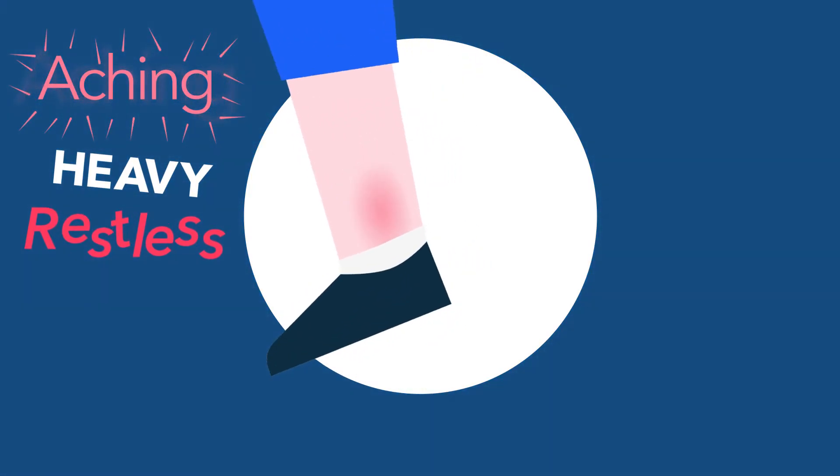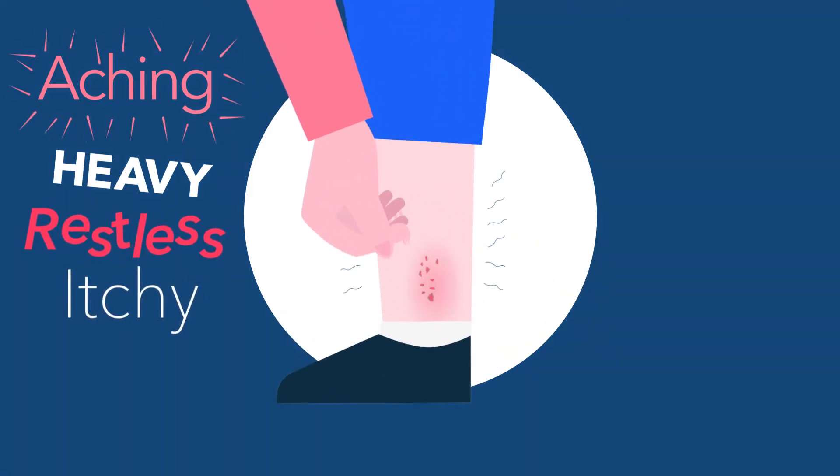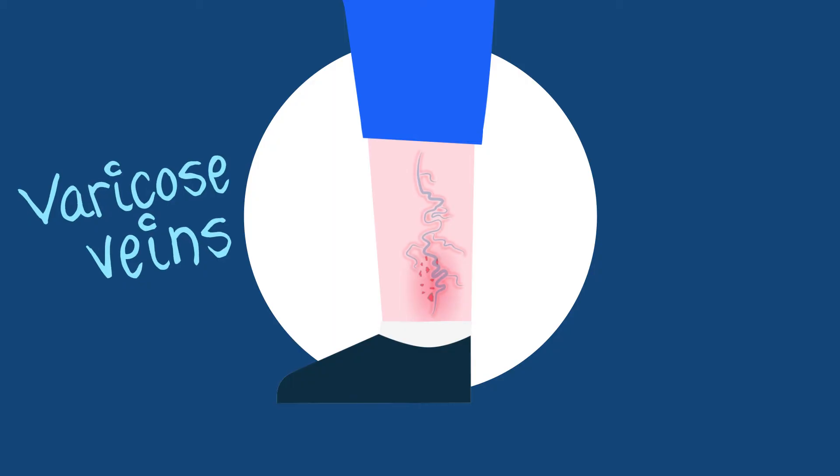Your legs might feel restless at night. The skin on your lower leg may be itchy, dry and feel sore. You may be able to see some veins. Varicose veins look prominent, close to the skin and tend to be twisty and bulgy. You might be able to feel sore lumps in your veins or the skin could feel hot to touch. This is often called phlebitis. This can come and go and can be very painful.